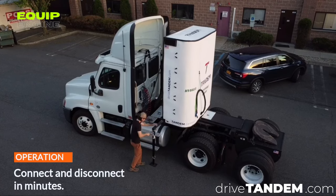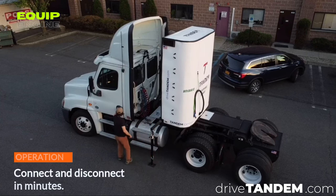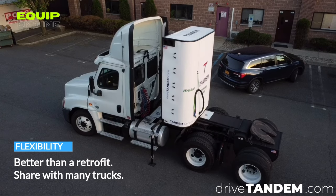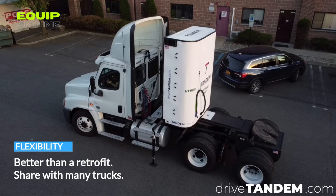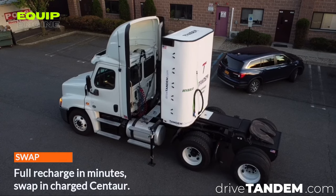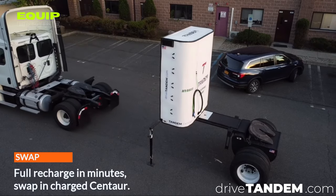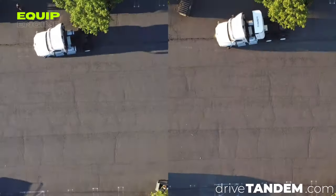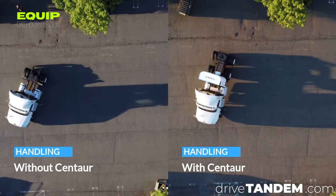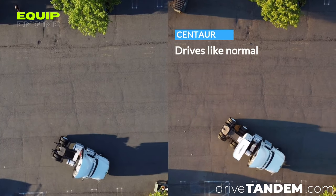Unlike all-electric trucks that face range and charging challenges, Tandem is a practical hybrid solution that allows for environmentally friendly operation without compromising long-haul transportation. With an additional 630 horsepower, the Tandem Centaur increases performance and acceleration. The quick plug-and-play process takes only a couple of minutes, and the price is 90 percent lower than new electric or hydrogen trucks. Charging to 80 percent takes just 45 minutes, minimizing downtime.